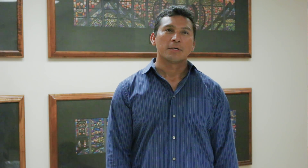Every password you create must be at least 10 characters long. It must include one uppercase letter, one lowercase letter, one number, and a special character such as an exclamation point, at symbol, or a dollar sign. For your security, your password is valid for a 90-day period.